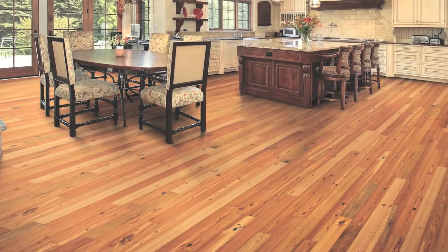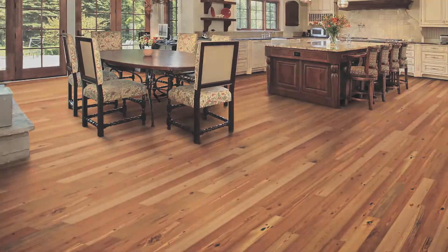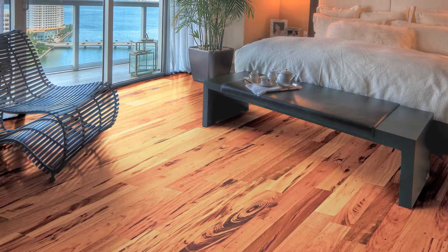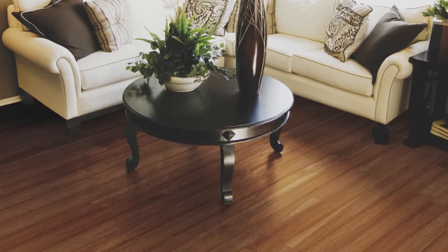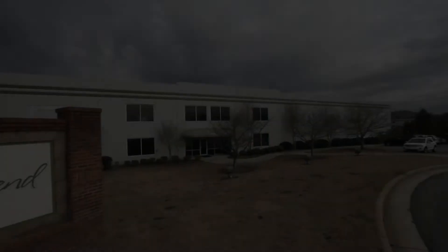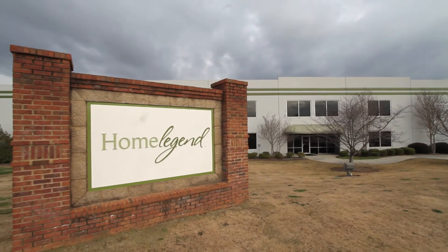Wood. It warms a space, adds spice to an interior, lends presence to a design. Home Legend and Baker's Creek understand how flooring adds warmth and beauty to an interior. With flooring experience spanning over 60 years, our US-based manufacturing facility delivers the finest in premium engineered wood flooring.